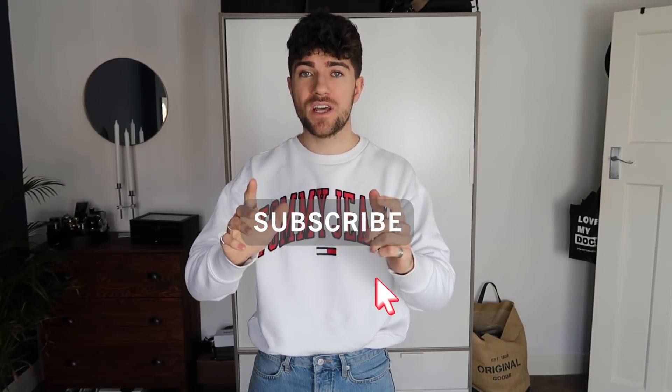If you enjoy the video, as always, give it a thumbs up. Don't forget to click the subscribe button as well — it helps me out a ton and means you get notified every time I upload. You can just click the little button down below. So yeah, let's get cracking.